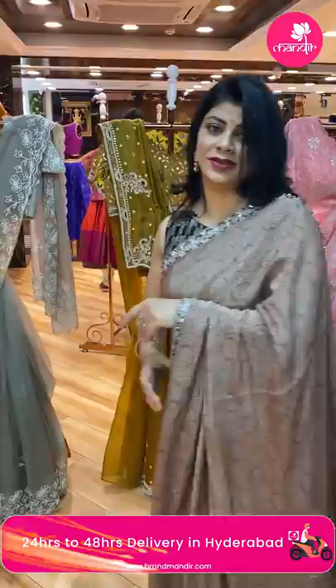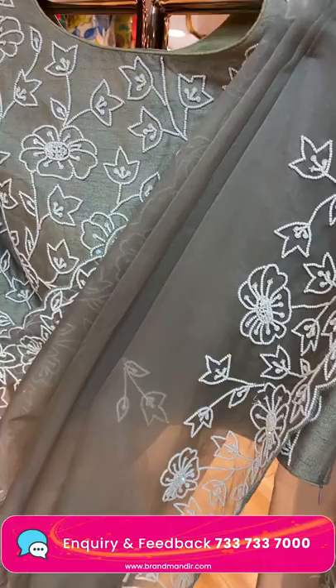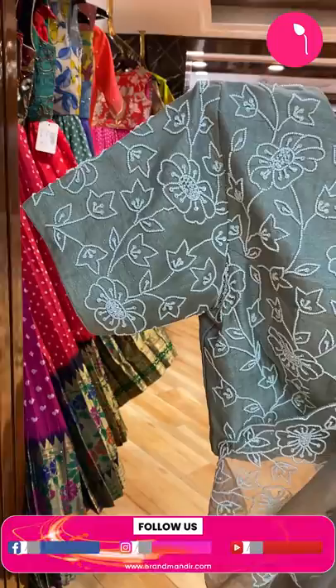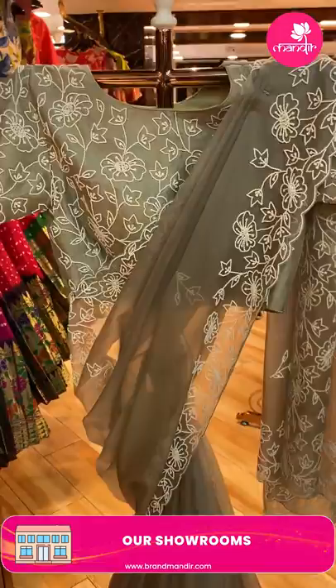Let's go into the mannequin sarees and the prices. Very nice light beige color saree — all over pearl butas and border: complete pearl and sequin cut work border. Running pallu ended up with cut work pearl border. Ready-made blouse included with the saree. Price: 7,520. CV973 is the code.